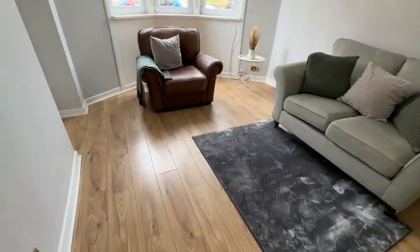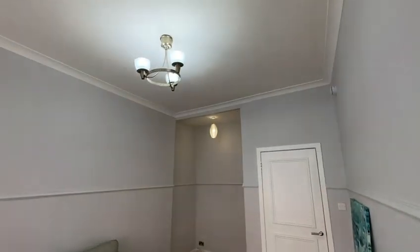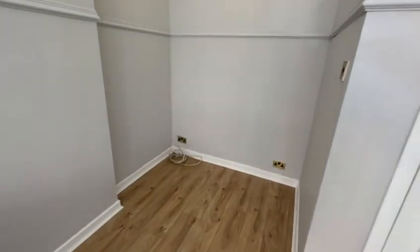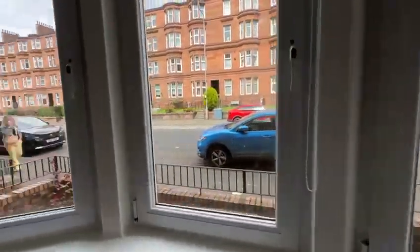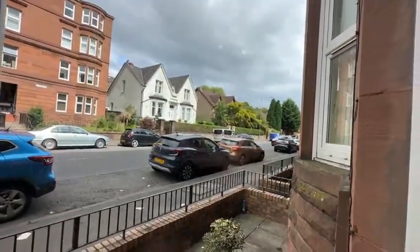Into the living room, you've got laminate wooden flooring, grey on the walls, nicely decorated. There's a little inlet here which is quite good — that could be an old office space or for a dining room table and chairs. You've got double glazing windows here looking onto Toll Cross Road, which goes down to the park. It's gas central heating.